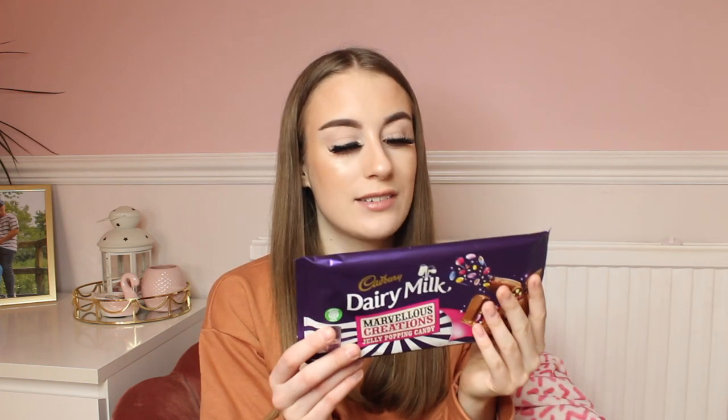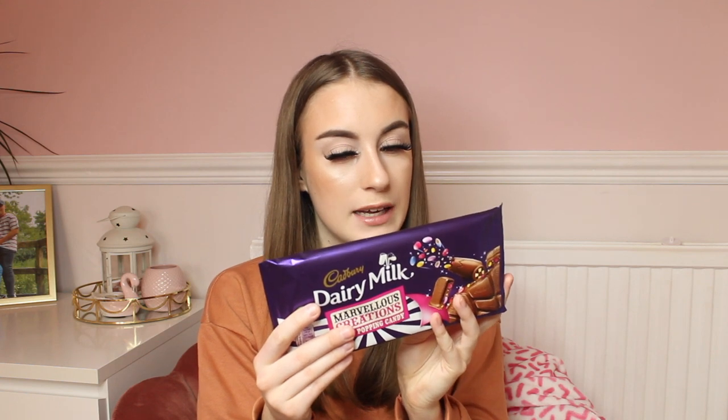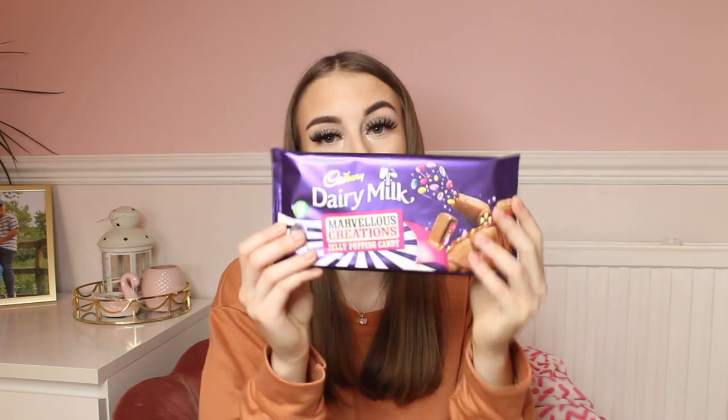Also in B&M I got some Marvellous Creations chocolate because this is Scott's favourite and they literally don't sell it anywhere — I've looked everywhere and couldn't find it. Today I finally found it and I'll be giving this to Scott for his birthday because he loves sweets and chocolate so much. It has popping candy, jelly beans and Smarties in it. This was only £1.79 — a really good bargain.